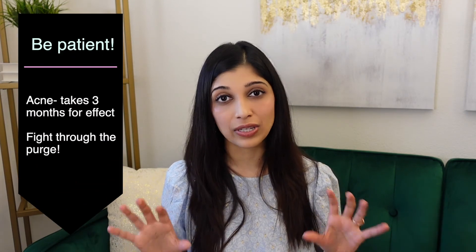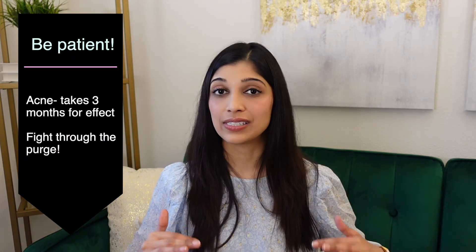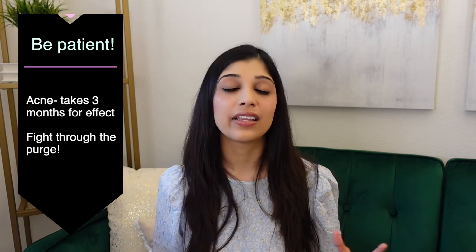All these effects of retinoids take a long time. For acne, it takes two to three months to see an effect, and initially you'll have a purge-like reaction because retinoids increase cell turnover — acne that would have come out in a few months now comes out in a few weeks. For anti-aging, it takes about six months. Patience really is key.